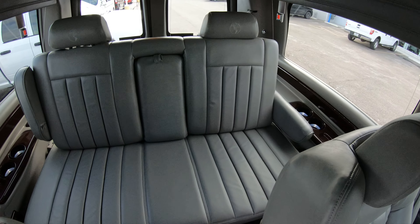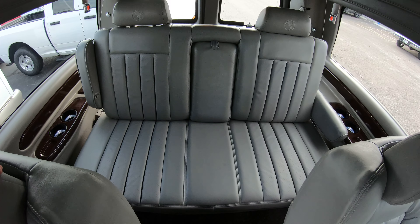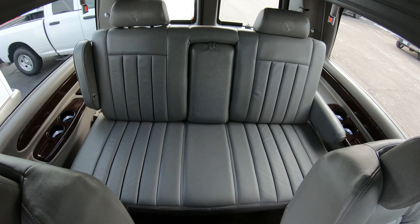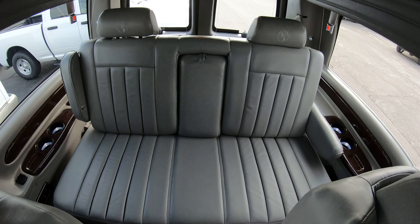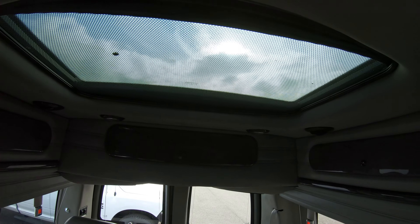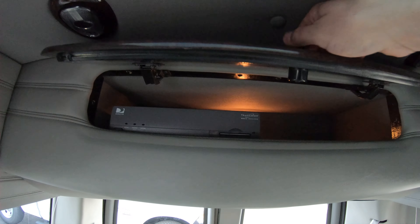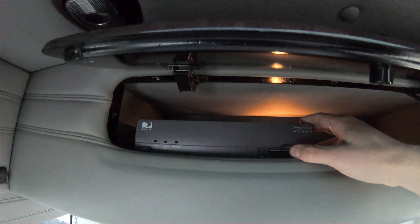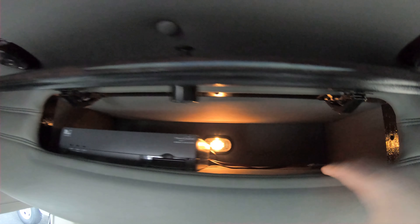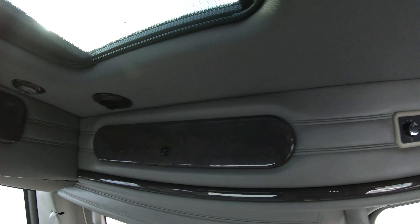In the rear of the conversion van we have a bench that can seat up to three. It's a power rear bench, so it can be laid down whether you need to take a nap or store stuff while going down the road. Above the rear bench there's a power sunroof. You also have multiple compartments around the top — one has your TrackVision DirecTV box with extra storage, and the other small compartments are for knickknacks, pillows, or blankets.